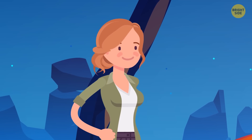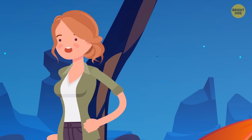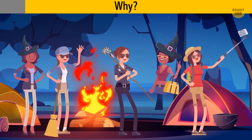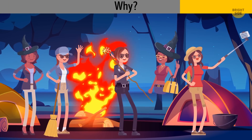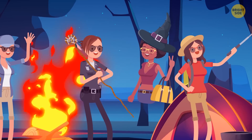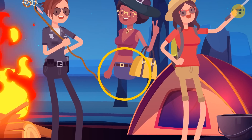Betty has returned to the party, but when she saw the crowd of witches by the fire, she got scared and ran away. Why? This lady by the fire is a ghost — she doesn't have any feet and levitates.